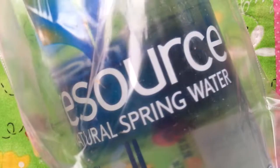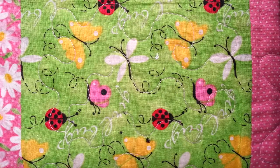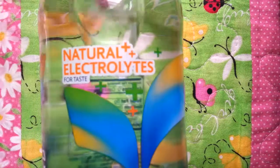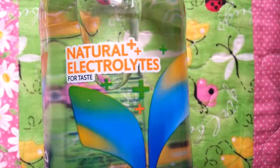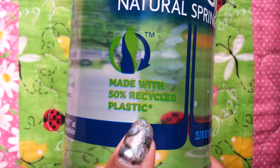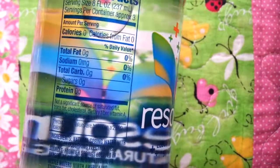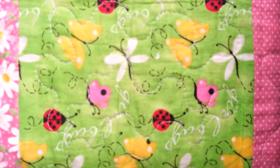The next item is this Resource Natural Spring Water. It came in a big Ziploc bag in case it leaked. It says natural electrolytes for taste, and it's made with 50% recycled plastic, which is really good. I've never heard of this brand before, so it'll be interesting to try.